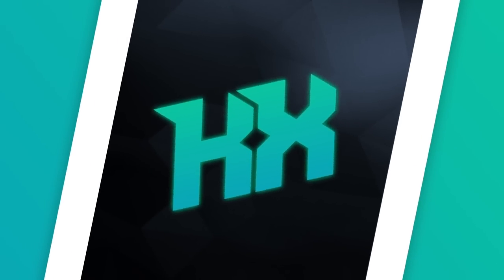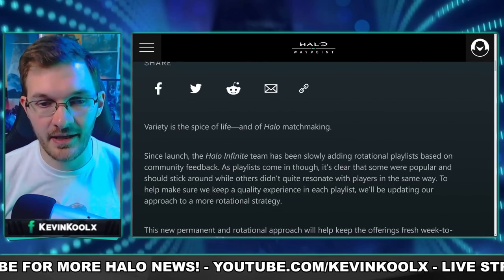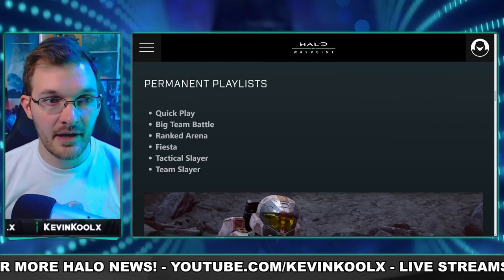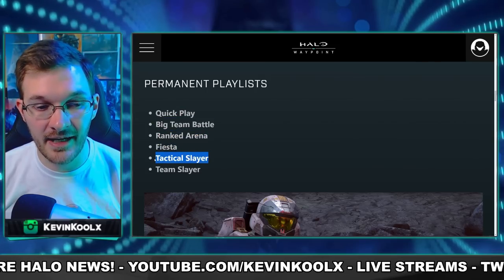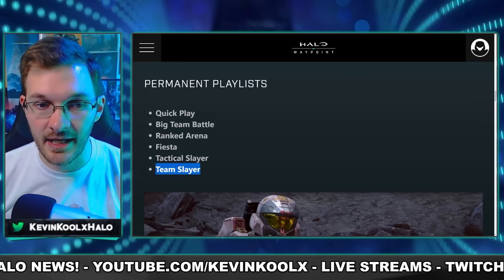What will you be playing for the winter update? Well, 343 actually provided a bit of a roadmap for us. There's going to be a significant change to the playlist and how they work in the winter update version of Halo Infinite. They're going to be keeping a permanent list of modes: Quick Play, Big Team Battle, Ranked Arena, Fiesta, Tactical Slayer, and Team Slayer will be the core permanent playlists that stay with Halo Infinite.